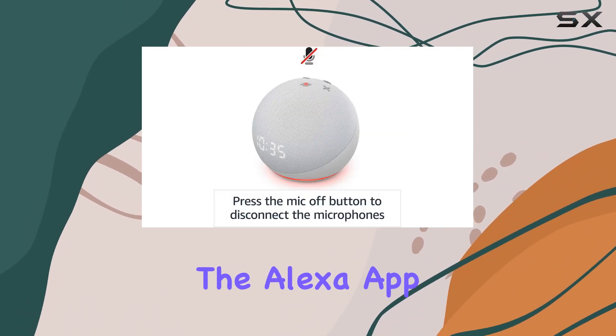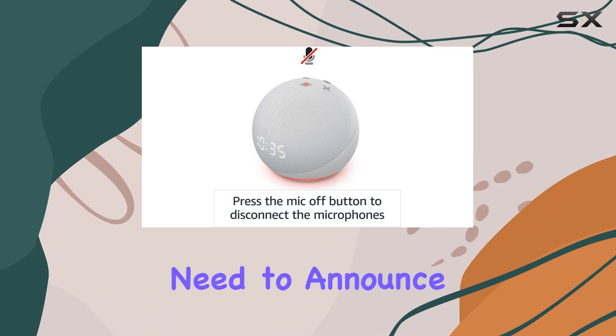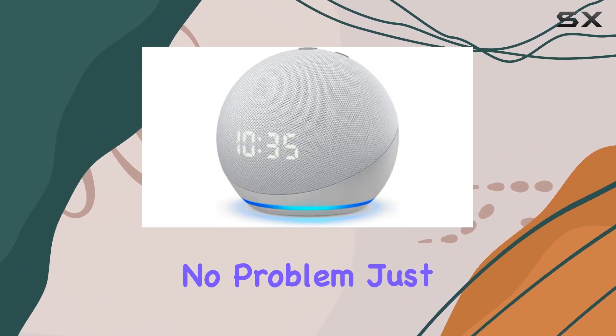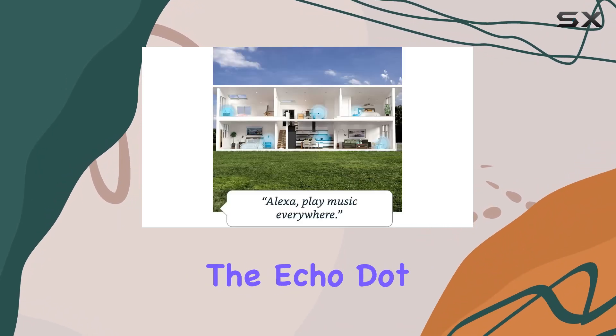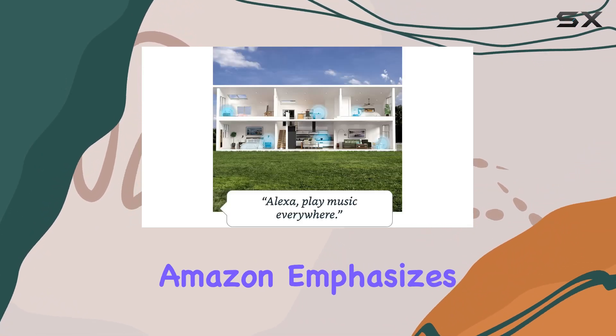Connecting with others is seamless. Make hands-free calls to friends and family with the Alexa app or an Echo device. Need to announce something to the whole house? No problem — just drop in instantly on other rooms.